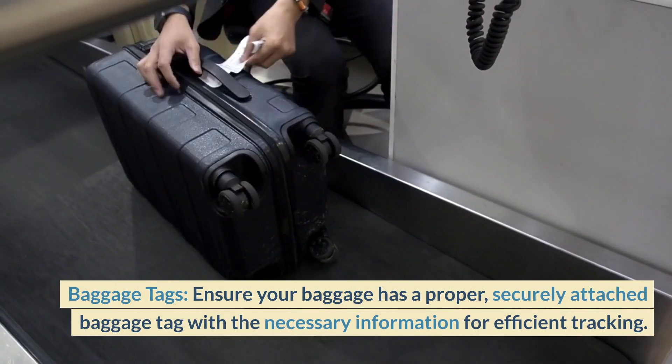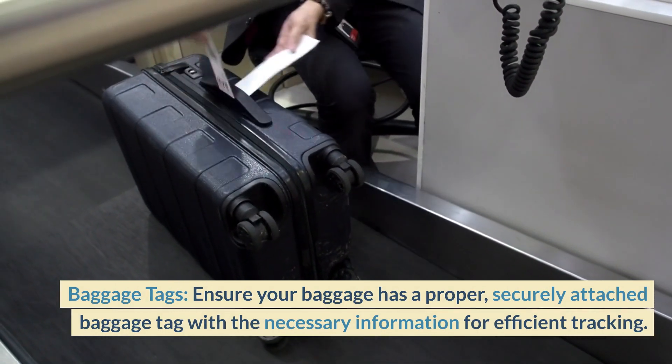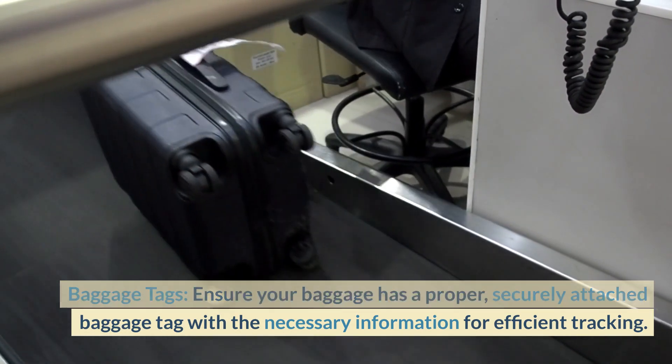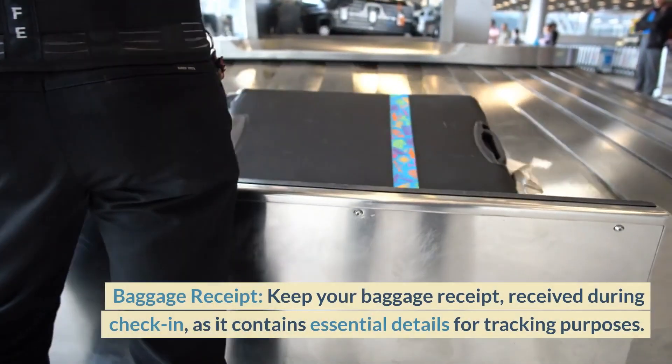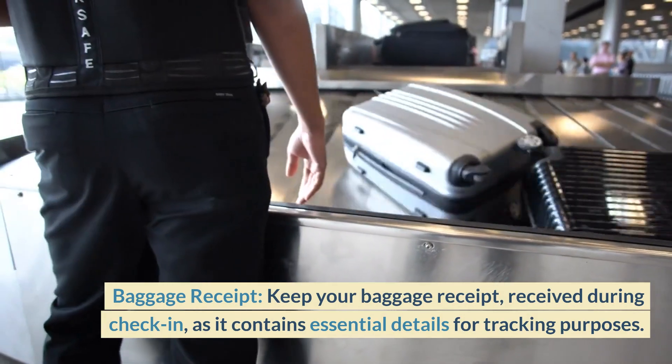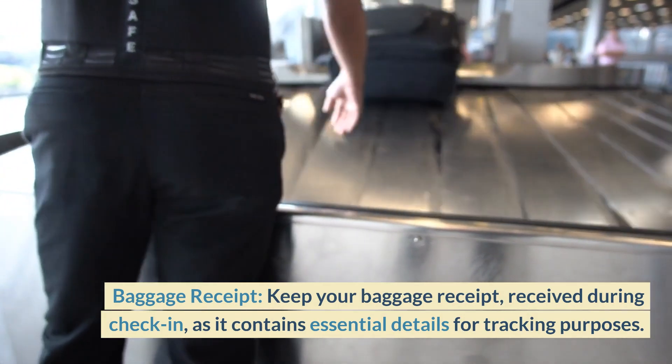Baggage Tags: Ensure your baggage has a proper, securely attached baggage tag with the necessary information for efficient tracking. Baggage Receipt: Keep your baggage receipt received during check-in, as it contains essential details for tracking purposes.